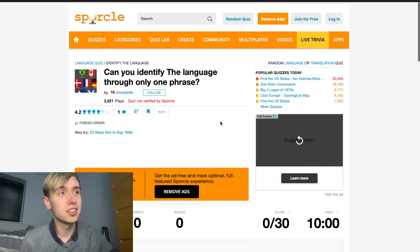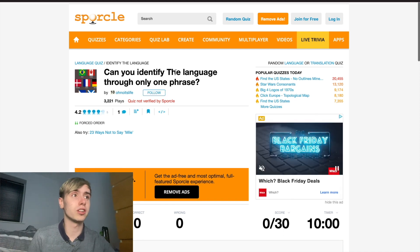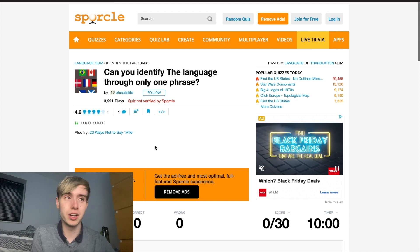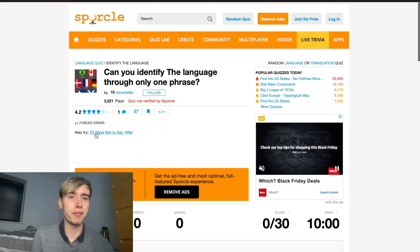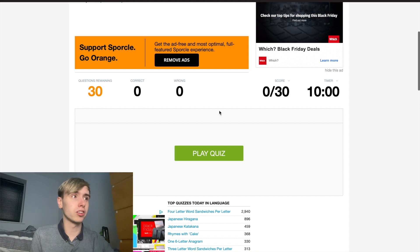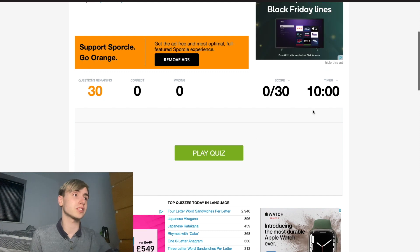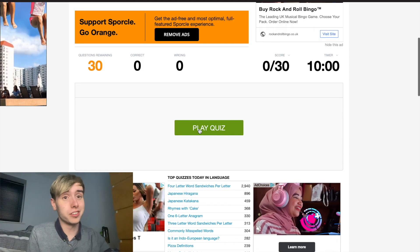This is an identifying language quiz. It says: can you identify the language through only one phrase? I'm usually alright at identifying languages on GeoGuessr, but maybe only through one phrase on this quiz might be a little bit more challenging. We've got 30 phrases to try and determine which language it is, and we've got 10 minutes as well. Let's go and see how well we do.